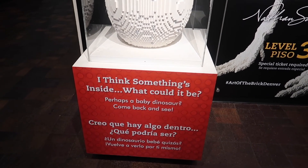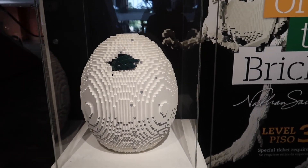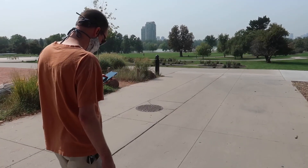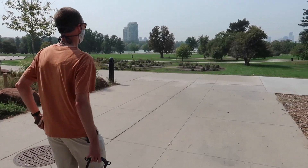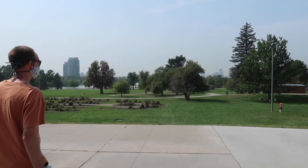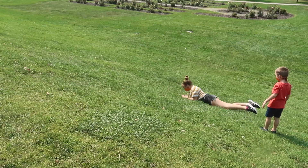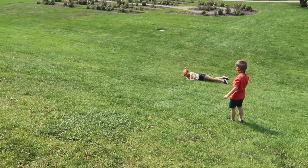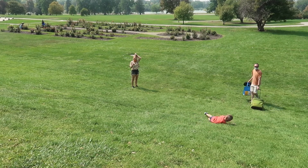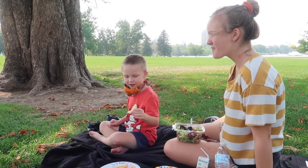What's inside? Something could be inside — what's inside, Walter? What do you think it is? It's a Baby Yoda! Well, it is a beautiful day for a picnic in the park right here by the museum — Denver City Park. So we are going to go find a shady spot and have a lovely picnic. What a gorgeous day for a picnic in the park!